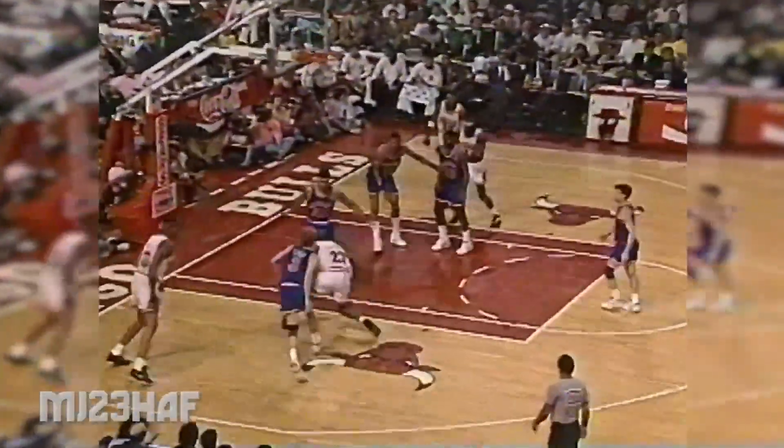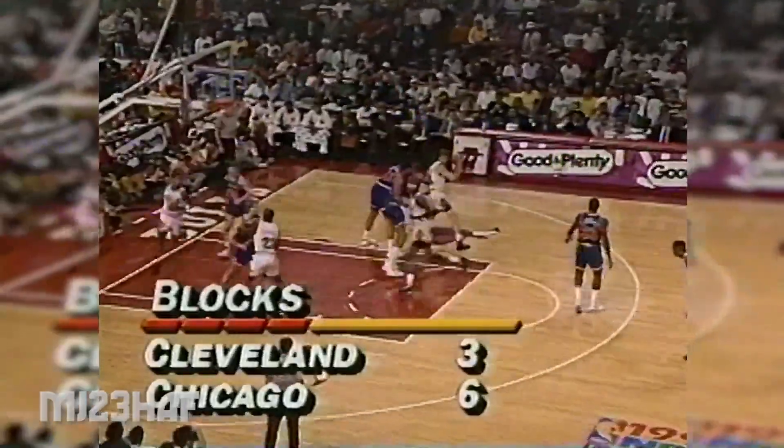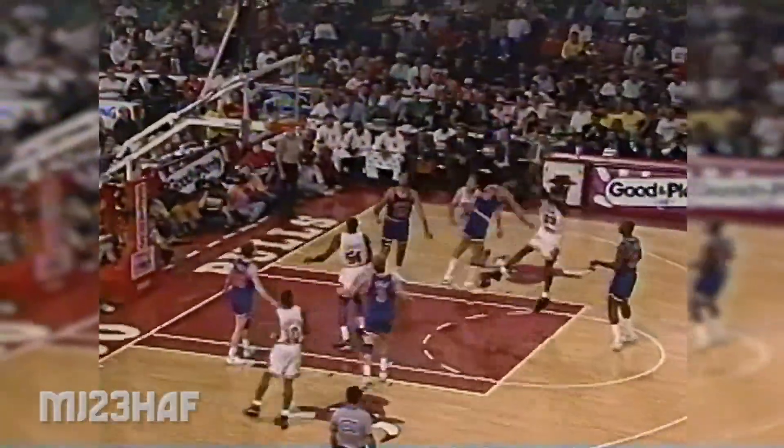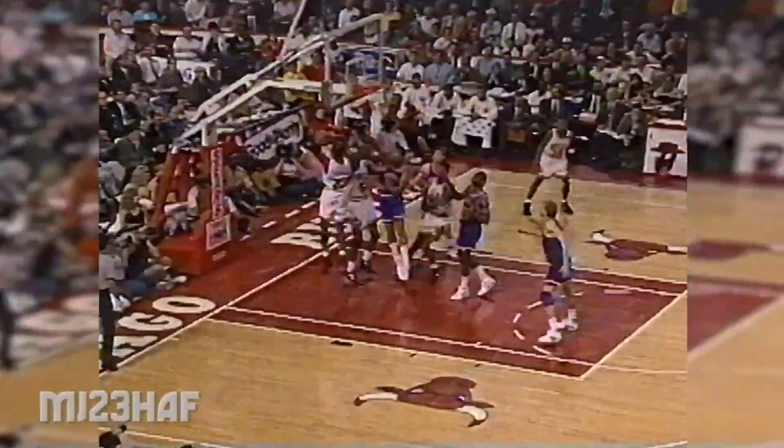Chicago has the ball. Jordan penetrating, isolated with a nice bounce pass to Michael Jordan. I had a feeling Jordan was going to take this one all the way up.